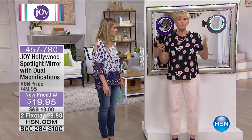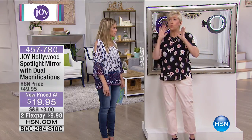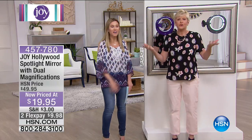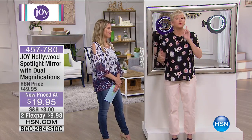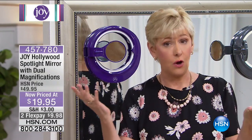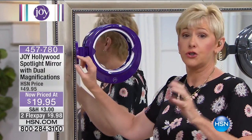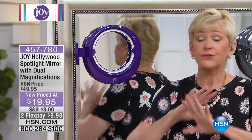If you're traveling and going to a place — hotel rooms are always so dark. How can I put my makeup on in the bathroom? There's no light in here. This is going to be your great travel mirror as well because it's super lightweight. We're talking about a mirror that you suction onto a regular mirror. You've got the big suction cup — boom, it's going to stay where you need it.